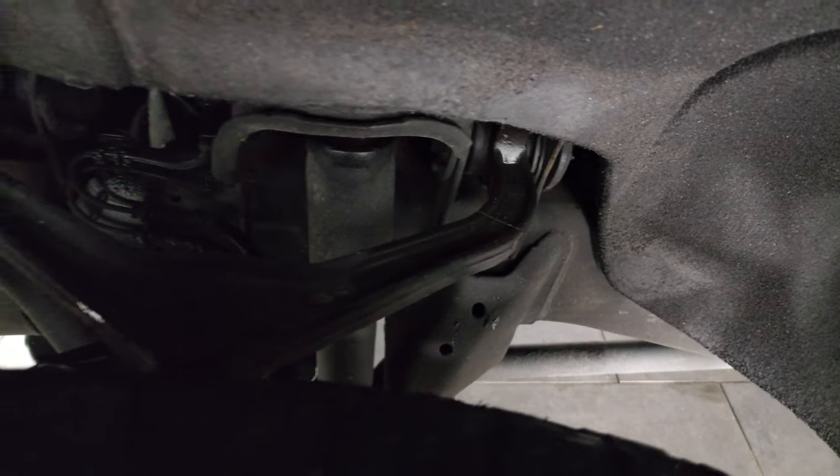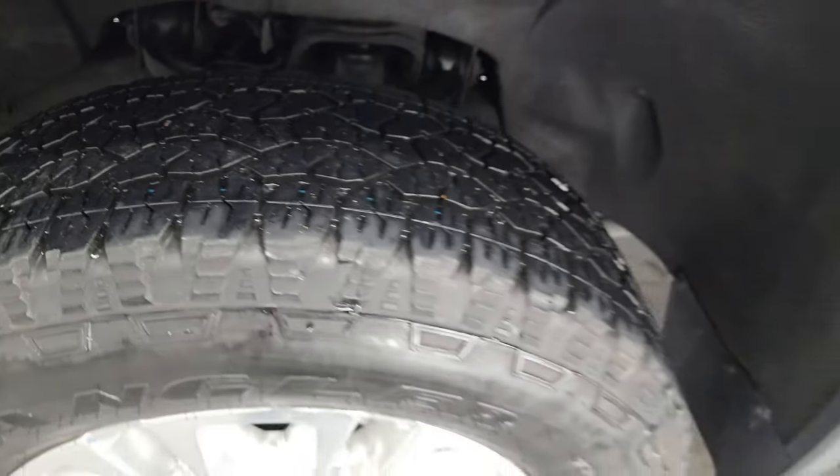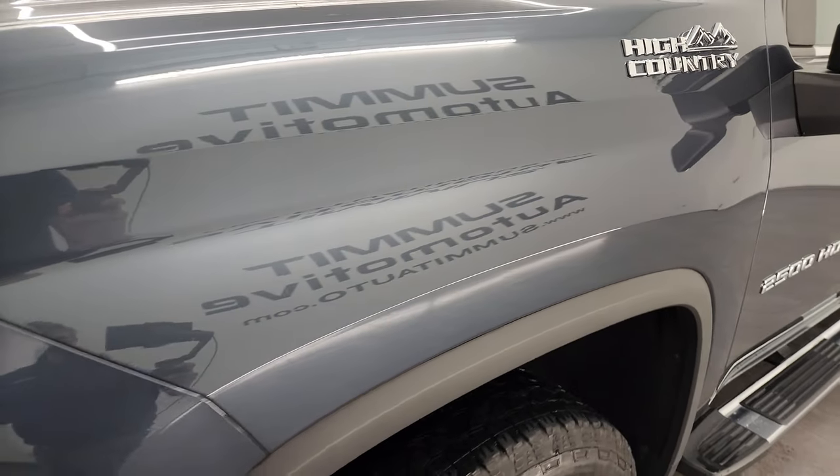Frame and underbody are in really nice shape. This is a two-owner truck out of Michigan and Wisconsin — clean title history, clean Carfax, so no accidents or anything like that.